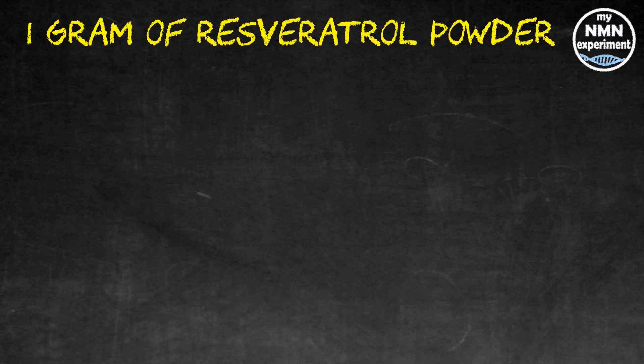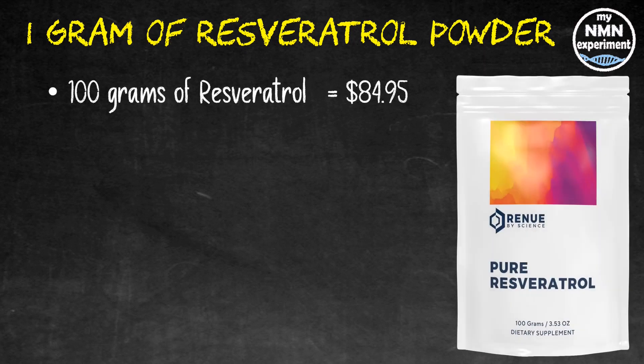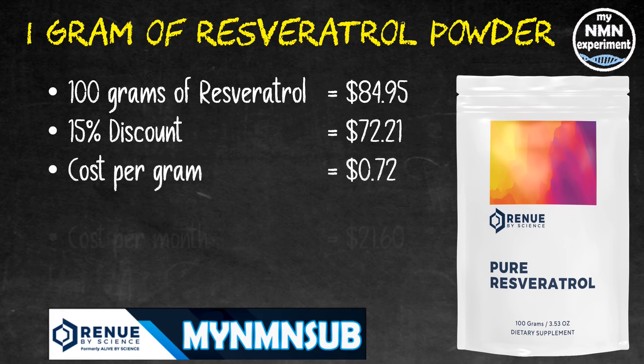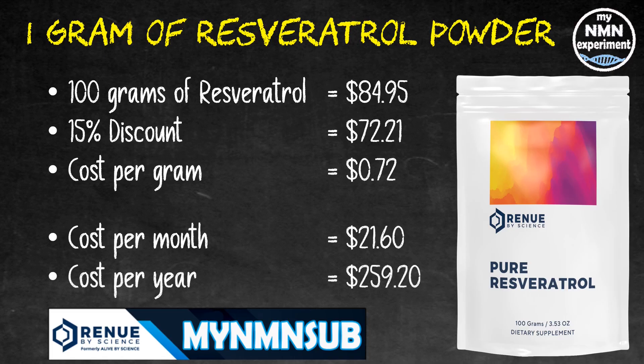So let's look at resveratrol — the accelerator pedal for NMN. It promotes hormesis and also activates the sirtuins. David Sinclair mixes his into yogurt at breakfast. You can buy it in capsules but then you would need to break open those capsules to mix it into some kind of fatty food such as yogurt, olive oil, or mashed up avocado. 100 grams of resveratrol powder will cost you $84.95 from Renew by Science. Add the 15% MyNMN sub discount code and that drops to $72.21, working out at $0.72 per gram. Cost over the month is going to be $21.60 and over a year it'll cost you $259.20.